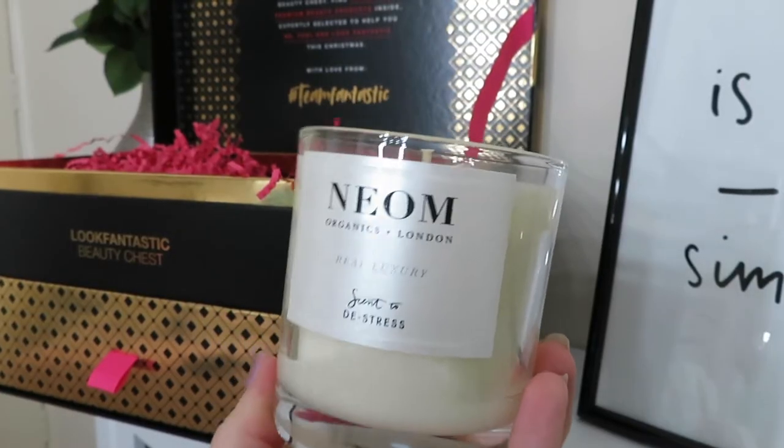The final product in the top of the chest is from Neon - a real luxury scented candle and it is a scent to de-stress. This smells amazing and literally the whole chest smells so good because of it - you can smell it through the box. This is a full-size candle worth £35. I absolutely love the minimalistic design. The leaflet says it burns for 35 hours and has the luxurious comforting aroma of lavender, jasmine and rosewood. It smells quite similar to the This Works Deep Sleep Body Cocoon Moisturiser - very relaxing. I'm definitely going to use this in the evening just to chill out after a long day.